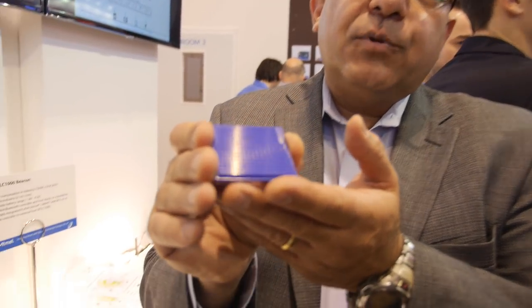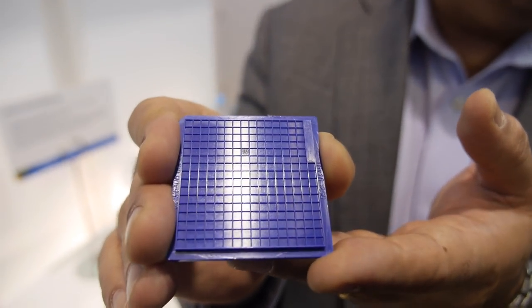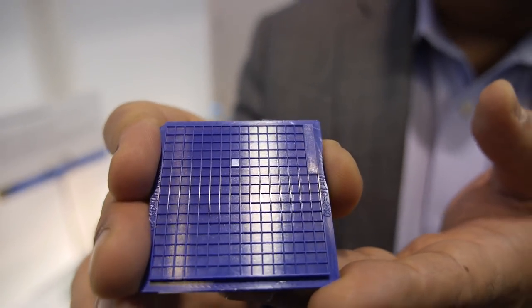With this size, imagine the opportunity of the type of products you can design. This is what used to be called in academia the 'magic dust' — it can be integrated into clothes, walls, and floors.